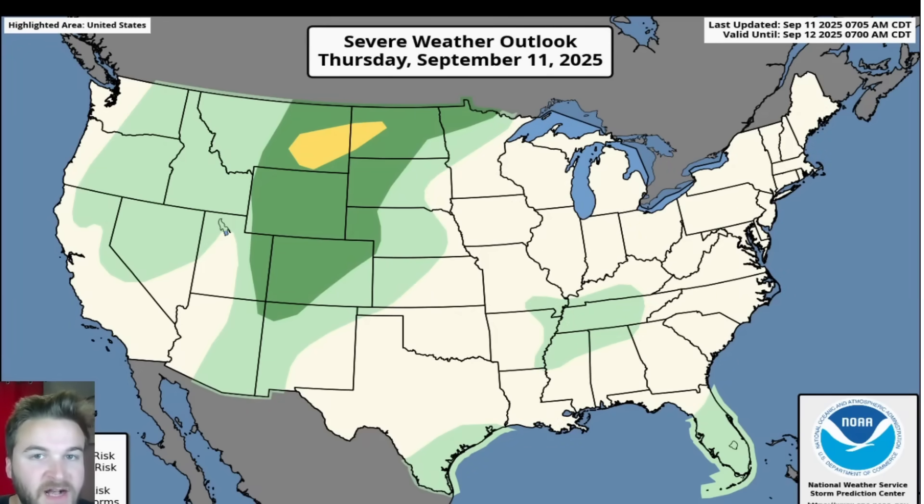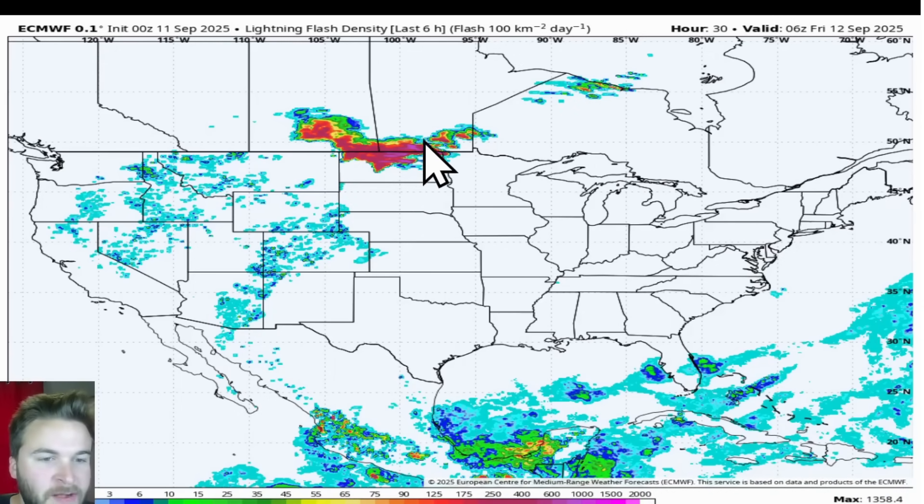That rain-cooled air could come at a cost of some severe weather as soon as this afternoon and evening on Thursday, September 11th. We do have a slight risk of severe weather — a 2 out of 5 on the risk scale, shown in yellow — stretching from southeastern Montana into western North Dakota. The large dark green area is where isolated severe thunderstorm coverage will be possible. Closer to the low-pressure system near the U.S.-Canadian border is where the more organized storms will be. The further south and west toward the Rockies and Colorado, the more isolated storm coverage will be. Damaging winds and large hail are the main risk; the tornado threat is quite low.